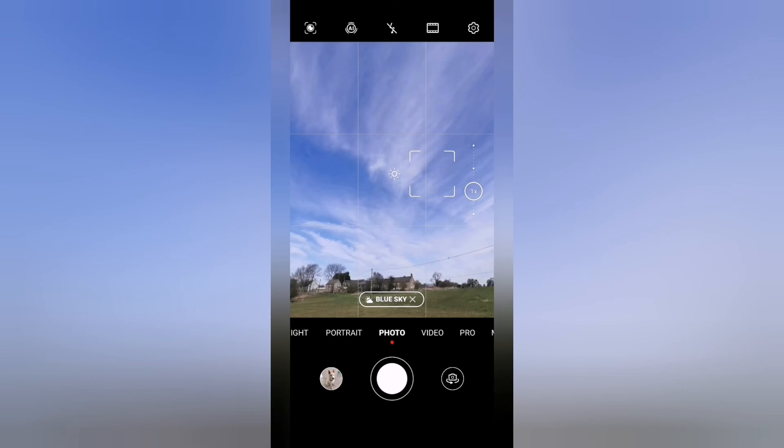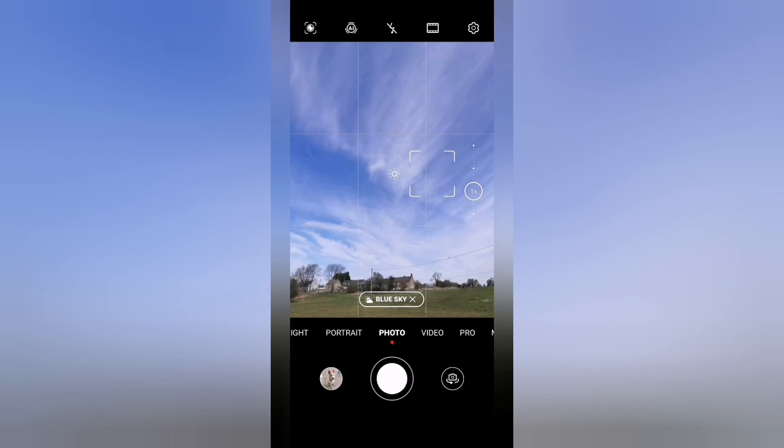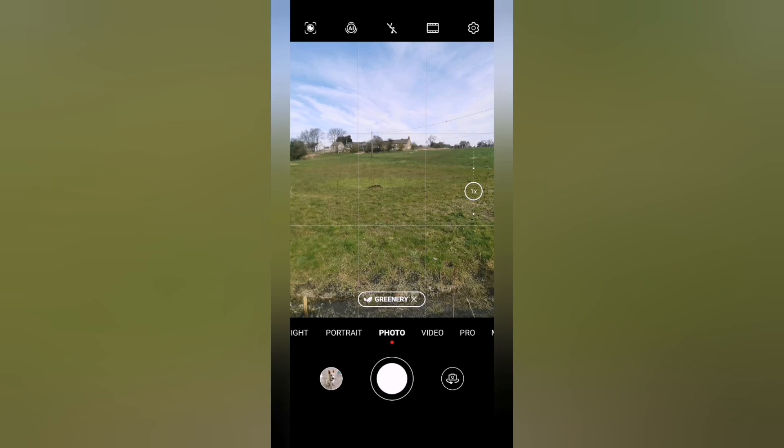And with AI technology, you can easily see what your camera's pointing at, whether that be a blue sky, green grass, or even a cat or dog. Rewriting the rules of photography.